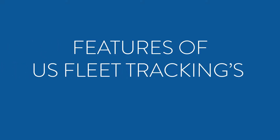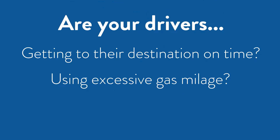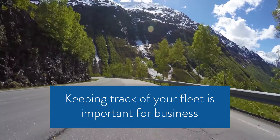Features of US Fleet Tracking's GPS tracking service. Are your drivers getting to their destination on time? Using excessive gas mileage, speeding, or driving aggressively? Keeping track of your fleet is important for business.